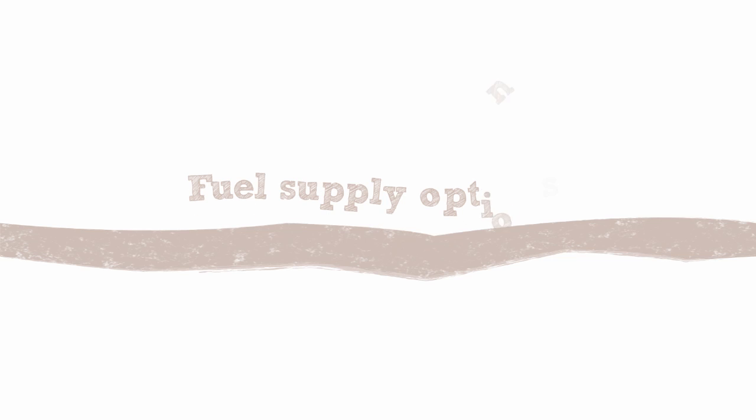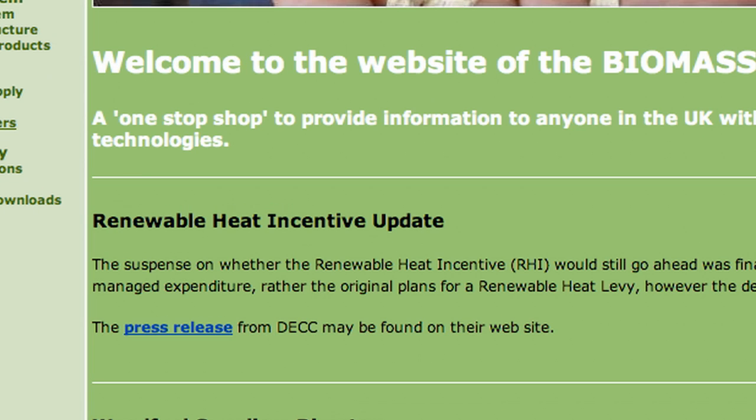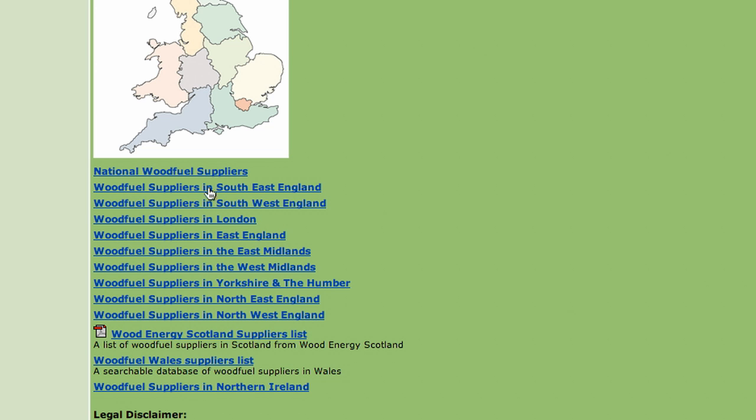Once you start looking at bigger boilers — the sort that could heat a whole home, a school, a place of worship, or a community centre — planning the installation will feel more like a project and less like the purchase of a domestic appliance. But the first thing you need to address will still be fuel supply. The Forestry Commission's Biomass Energy Centre website contains a list of fuel suppliers by region, so it should be the first place you consult for information.